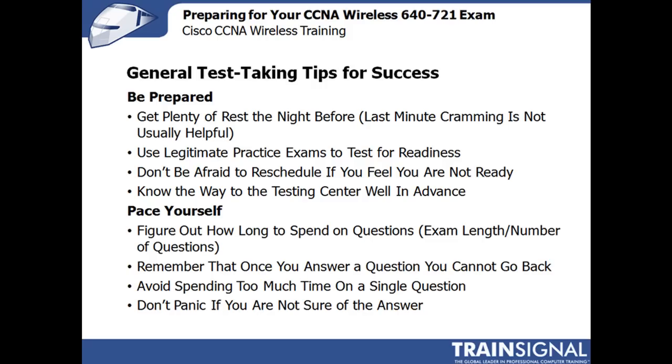Use legitimate practice exams to test for your readiness. They're widely available. Some are for fee, some smaller ones are not. Don't be afraid to schedule a different time if you're not ready. If you feel like you're not prepared and you don't want to risk paying for an exam you're going to fail, reschedule it. Make sure you do it within the time window of rescheduling, but certainly there's no shame in that.